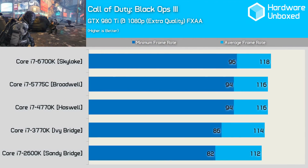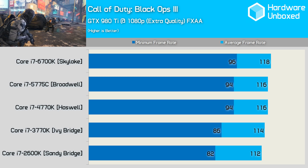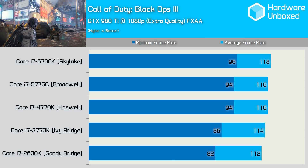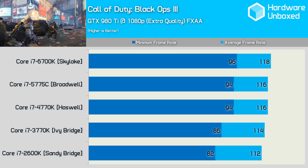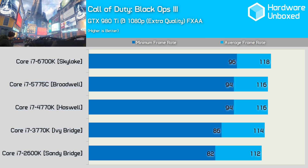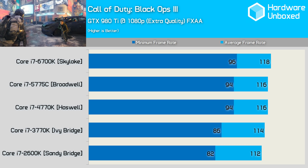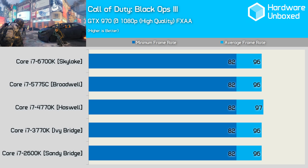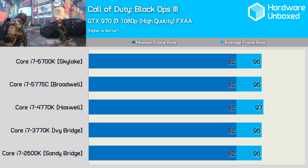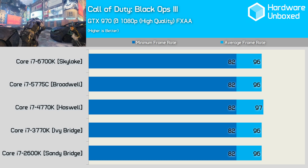With Black Ops 3, the Haswell, Broadwell, and Skylake processors all delivered similar results. However, moving from Haswell to Ivy Bridge we see a 9% reduction in frame rate, followed by a further 5% reduction when moving from Ivy Bridge to Sandy Bridge. Overall, the 2600K was 15% slower than the 6700K when comparing minimum frame rate, though just 5% slower for the average. Reducing available GPU power with the GTX 970 eliminates any difference between the 2600K and 6700K completely — this still very powerful card doesn't have enough rendering power to separate these processors in Black Ops 3.